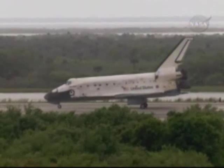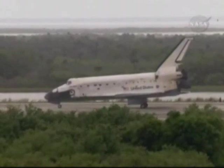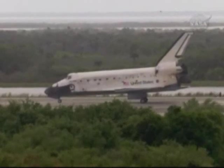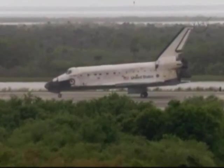Houston, Discovery, wheels stop. Houston copies, wheels stop. Welcome home, Discovery, after a great mission to bring the International Space Station to full power.